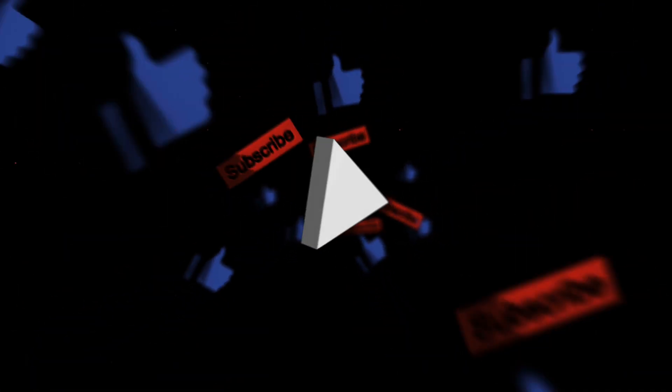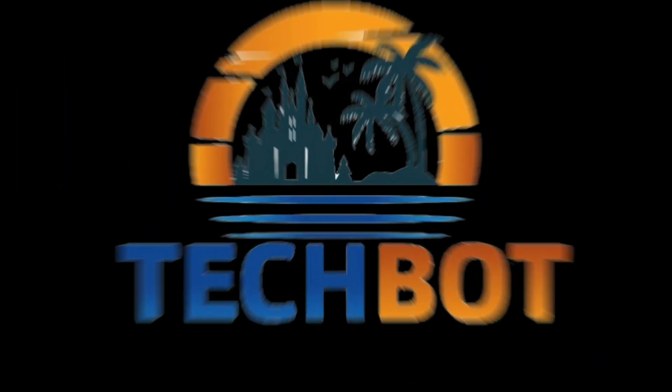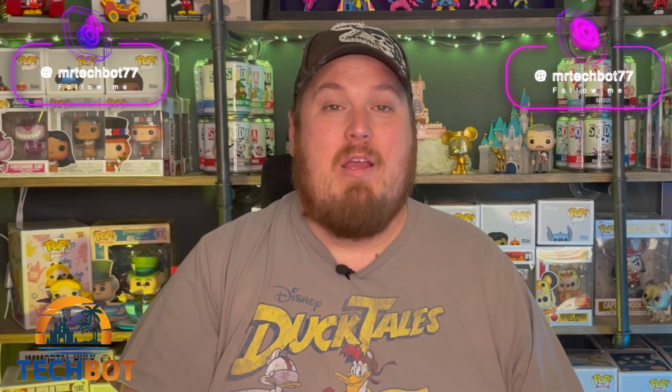A fan favorite returns over in Epcot, and Disney cast members could eventually strike if Disney doesn't start playing nice in the sandbox. Find out more on this five minutes of Disney. What's going on guys, I'm Mr. Tech Bot, and this is Five Minutes of Disney, where everybody has five minutes to talk a little Disney.